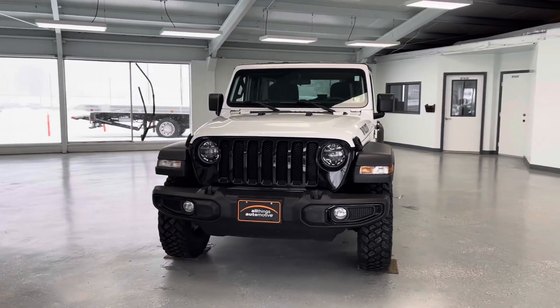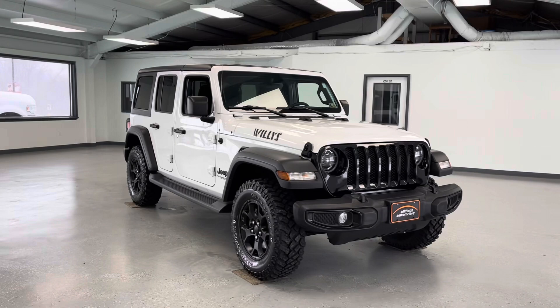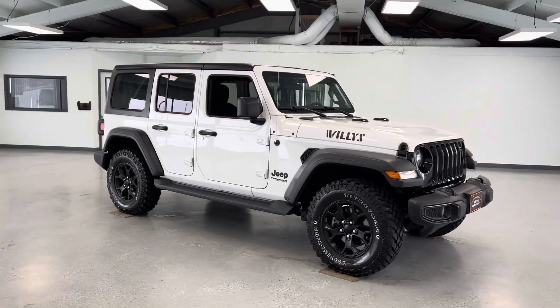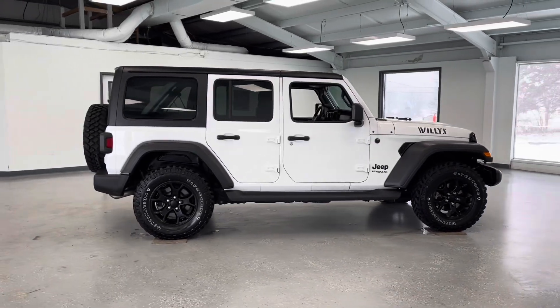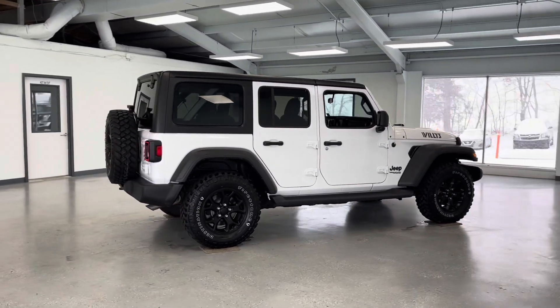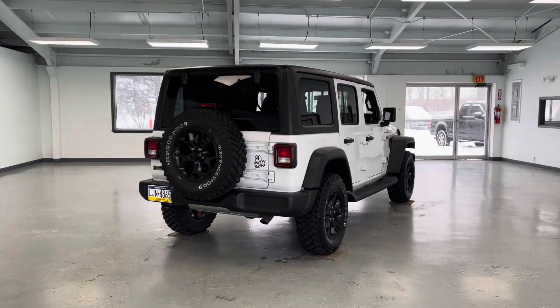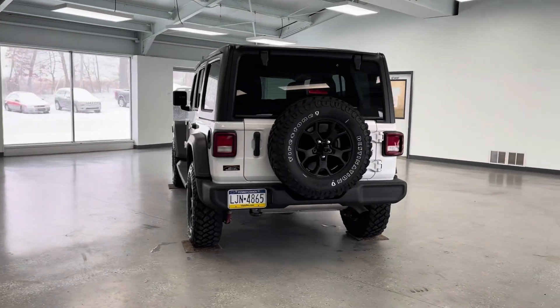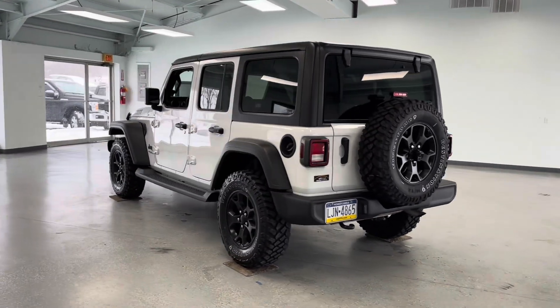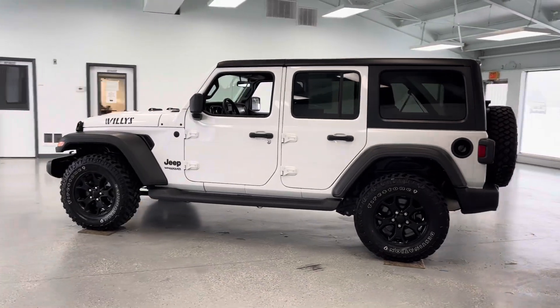If you're interested in this vehicle, come and check it out at All Things Automotive, located at 21518 Great Cove Road, McConnellsburg, PA. Or you can give us a call at 717-485-4224. You can also check out this and other listings on our website at www.allthingsautomotive.com. Thank you for watching this video and have a great day!